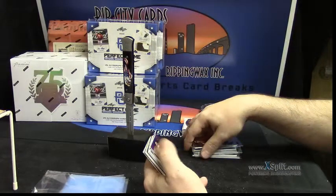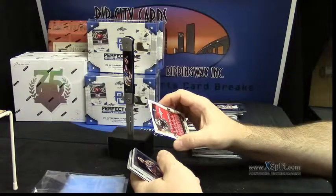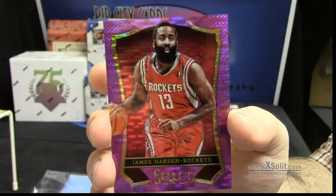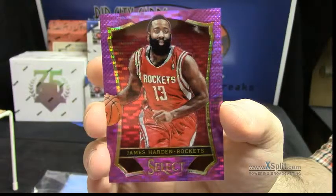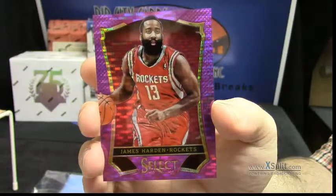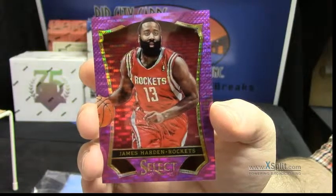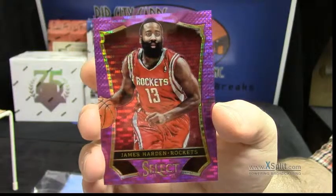Oh, this one is purple — 48 out of 99. It is the scorned James Harden. Was in love with Khloe Kardashian, thought that relationship was headed somewhere. All of a sudden, Lamar Odom has 12 strokes and loses kidneys, and all of a sudden he is dumped to the street. Sorry, Mr. Harden.